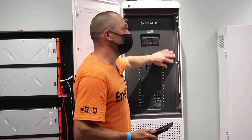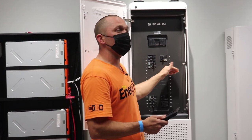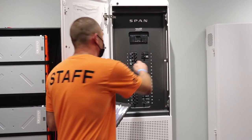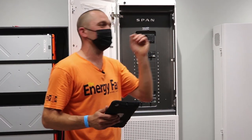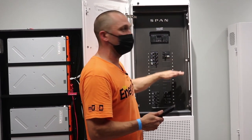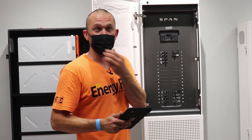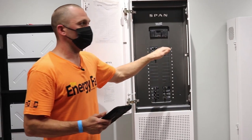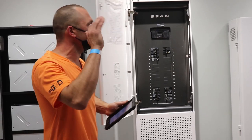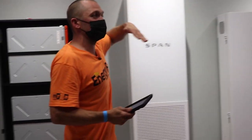When it hits that set point, the nice-to-have loads go off — kids' computers, PlayStation, stereos — while we keep must-haves like refrigeration and critical lighting. You can always override it manually: if it's going to be sunny tomorrow and you just need to get through the night, turn the TV back on. As you adjust loads the app tells you how long you can survive on battery — say, one day and six hours.